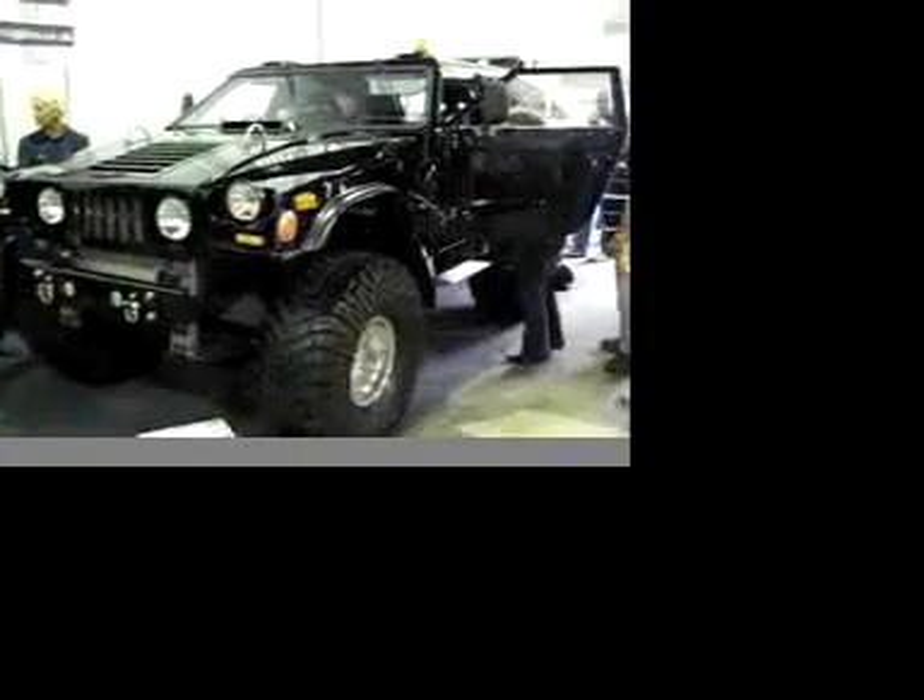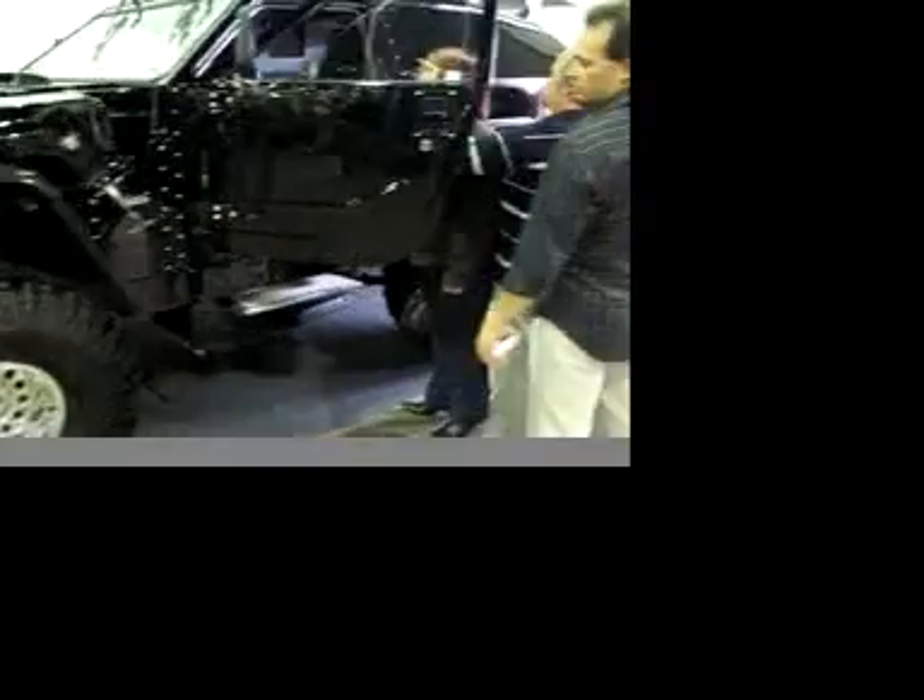This amazing creation is a Blizzard Dakar, which is imported into the UK from Australia by Rhino Buggies. The bodywork's all steel and it's dropped onto a Nissan Patrol chassis.